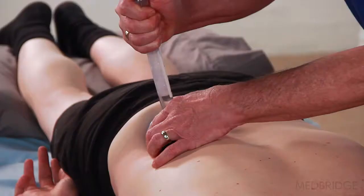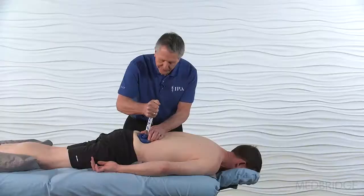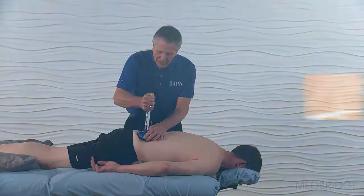The course demonstrates the application of mechanical assessment and treatment techniques through management of a chronic pain patient with complex mechanical impairments.